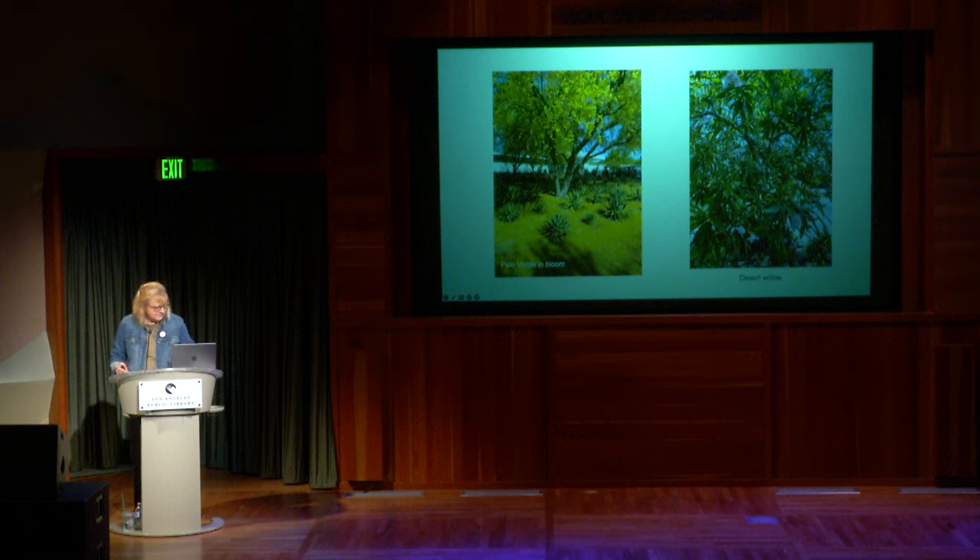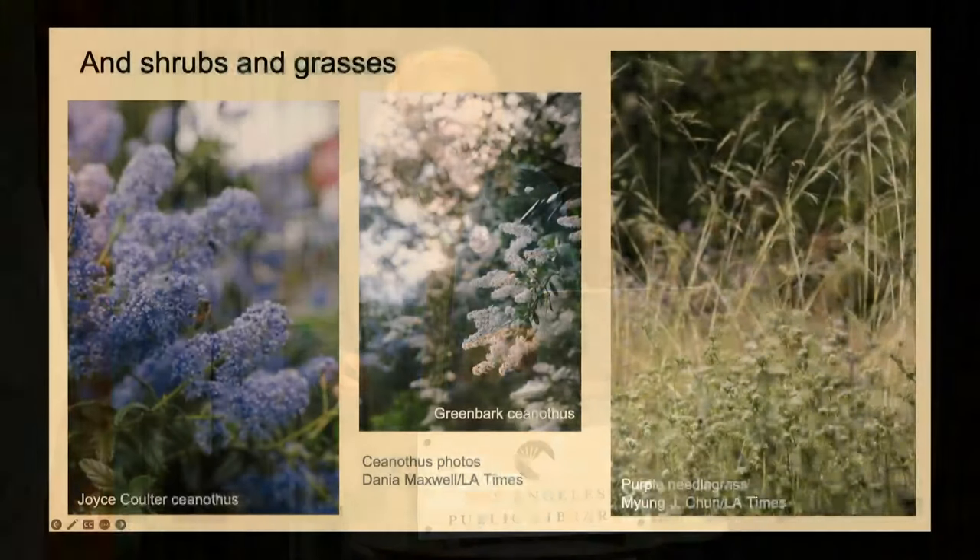This is Palo Verde, which has extraordinary yellow blooms. If you ever go to Sunnylands in Palm Springs, in April the Palo Verde trees are in bloom and it's just a sight to see — all these golden trees. And this is the desert willow with those beautiful blooms I mentioned, along with a couple varieties of Ceanothus, and purple needle grass.